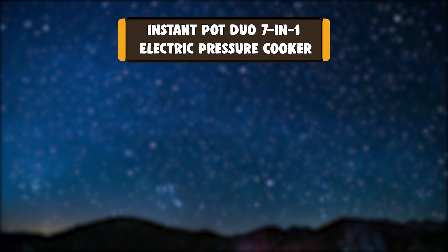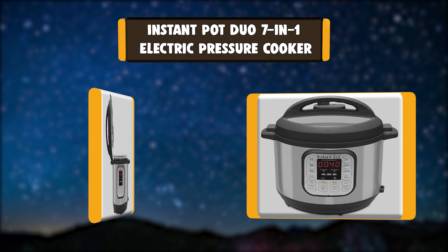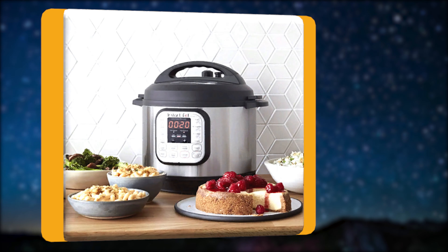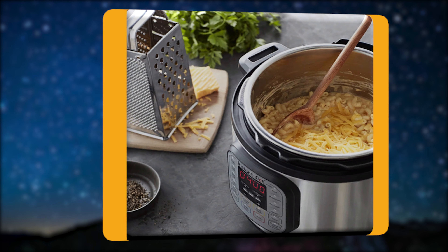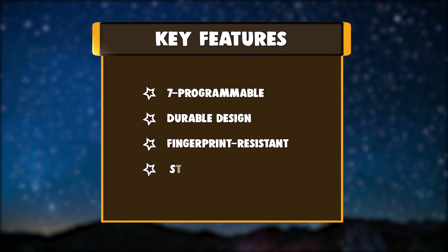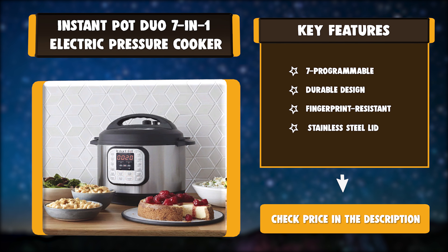Number 1: Instant Pot Duo 7-in-1 Electric Pressure Cooker. Instant Pot is a smart electric pressure cooker designed by Canadians, aiming to be safe, convenient, and dependable. It speeds up cooking by 2 to 6 times using up to 70% less energy and, above all, produces nutritious healthy food in a convenient and consistent fashion. Key features: 7 programmable settings, durable design, fingerprint resistant, stainless steel lid.